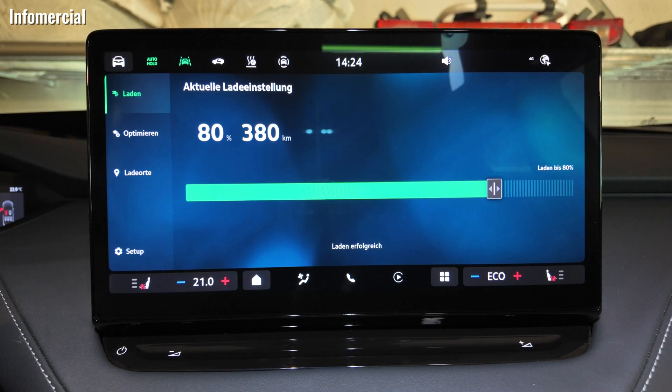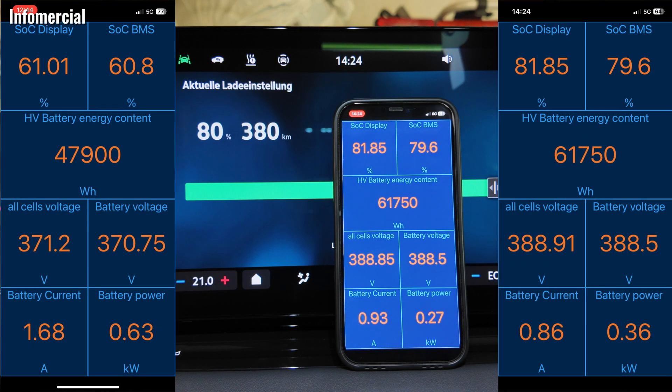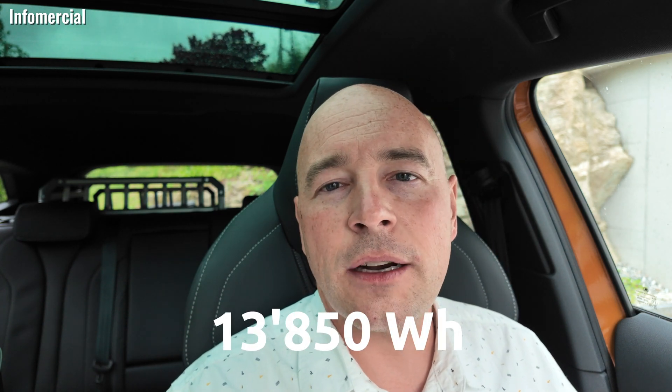Now it's getting a bit complicated because I have no clue what is going on. Let's charge the car up again. I decided to enter the car one percentage before charging ends because it's getting even more curious. The display says charging is done and we are at 80%, not 83%. So everything fine now. At the 80% value, it says we have 61,750 watt-hours in our battery.